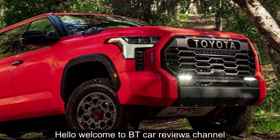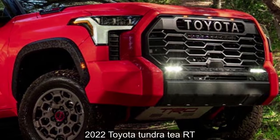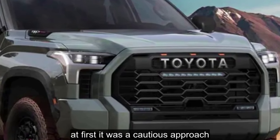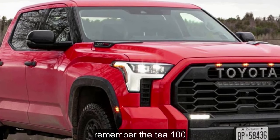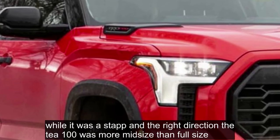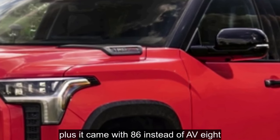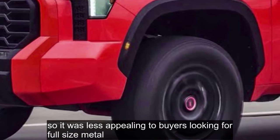Welcome to the 2022 Toyota Tundra TRD review. Toyota has had its sights on the domestic full-size pickups for decades. At first it was a cautious approach. Remember the T100? While it was a step in the right direction, the T100 was more mid-size than full-size and used many components from the compact truck. Plus, it came with a V6 instead of a V8, so it was less appealing to buyers looking for full-size metal.